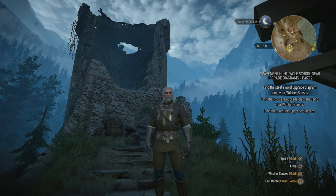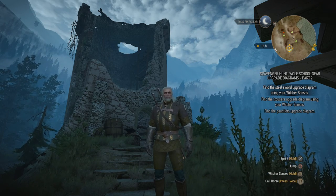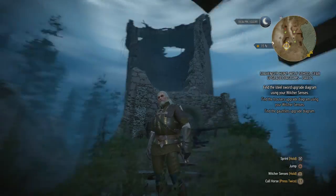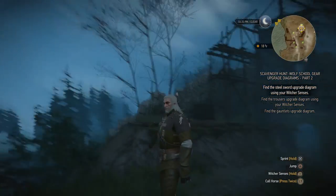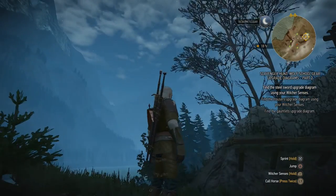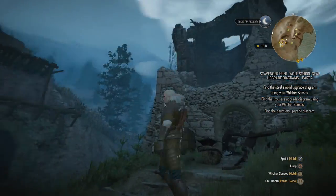Hey, what's up everybody, my name is TrophyNet and welcome back to The Witcher 3 on the Deathmarch difficulty. Last time we gathered our allies for the upcoming battle here at Kaer Morhen. And I think I saw a falling star there, a shooting star.